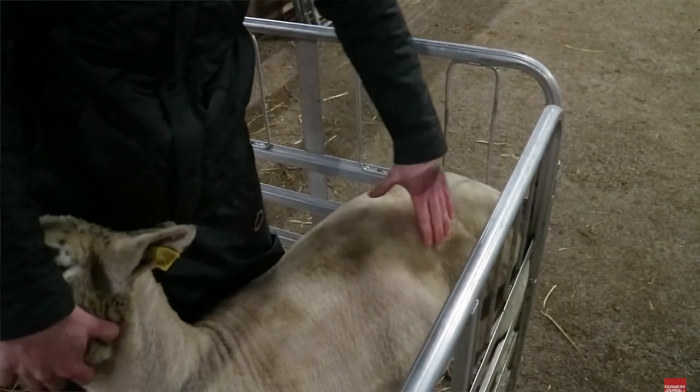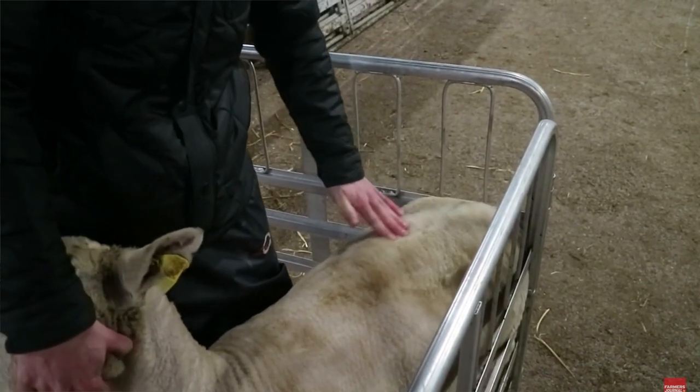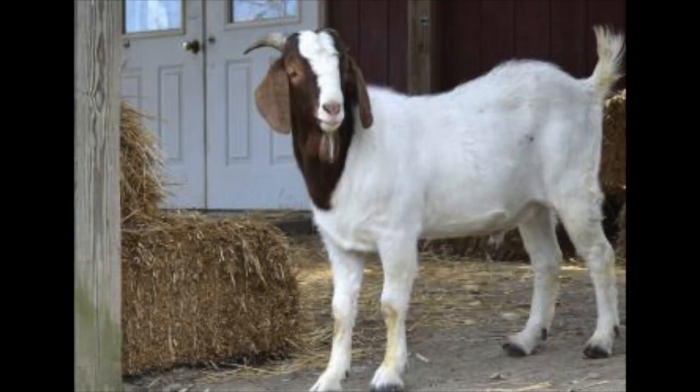Body conditioning also matters. At a lot of the major sales they will grade lambs and kids according to their body conditioning — in other words, how much flesh they have on them. Usually the best scoring is going to be a prime or a number one. Think of these as your best condition, your fat lambs and kids. Secondly, you're going to have choice — think of these as your mediums. This is a healthy animal that's got good flesh on it but it's not just real fat.